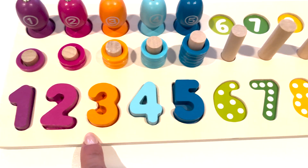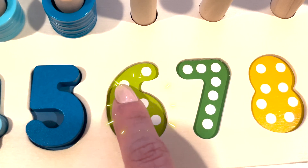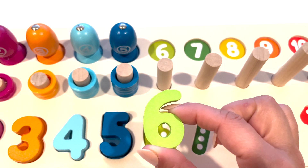The next number is number six. Let's count the dots. One, two, three, four, five, six. Six white dots. And here is the number six.